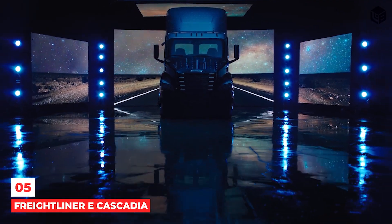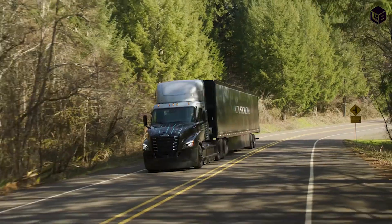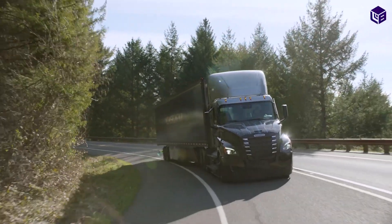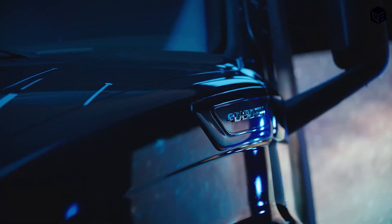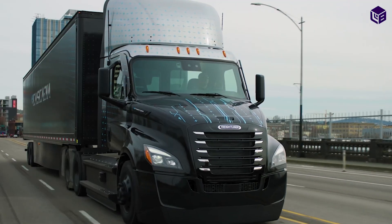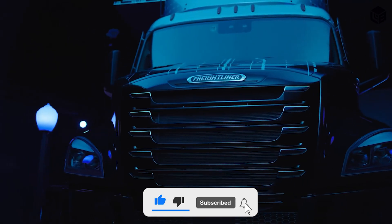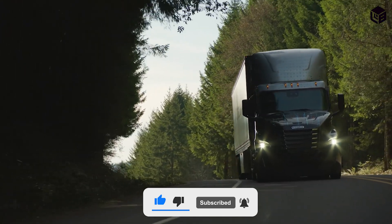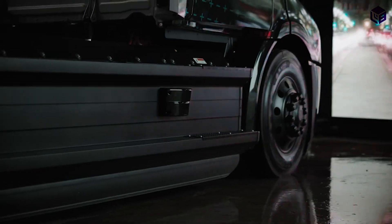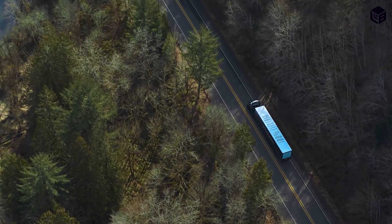Number 5: Freightliner E-Cascadia. The Freightliner E-Cascadia electric vehicle uses less fuel and emits fewer emissions, set to alter the trucking sector. It is quieter than conventional diesel trucks, aiding in the reduction of noise pollution. The E-Cascadia also features the industry's first Active Side Guard Assist, commonly known as ASCA by Detroit, so drivers can rely on cutting-edge automated safety technology to securely keep the wheels going through any urban environment.